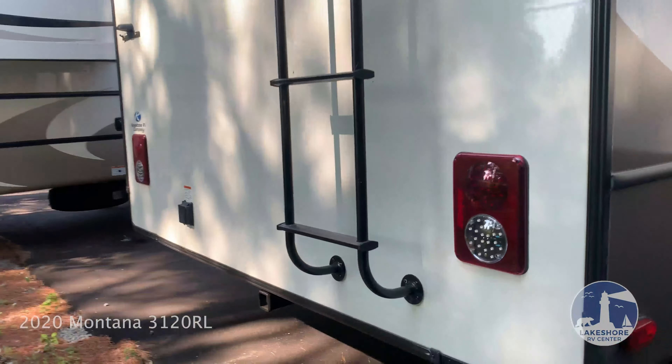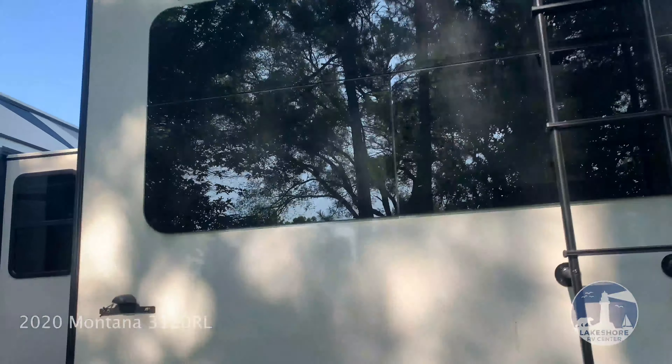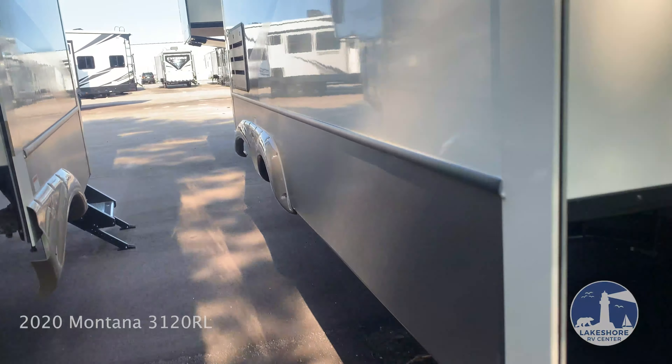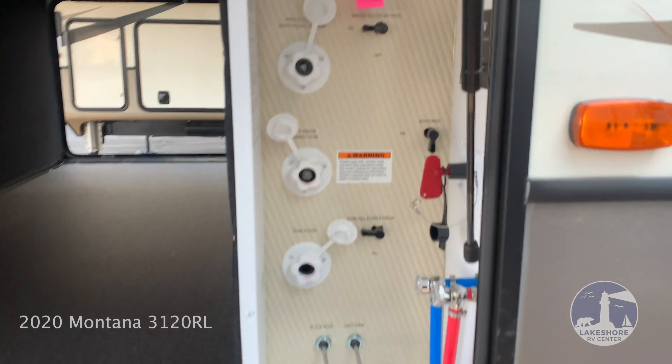On the back you'll find a two-inch receiver hitch. Back ladder that leads up to the walkable roof. Nice giant window. Going back up front to the pass-through storage, you'll find your convenience center with all your hookups.